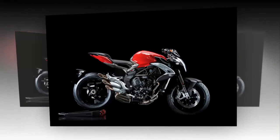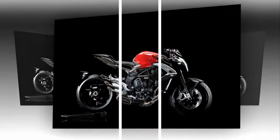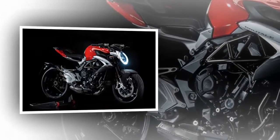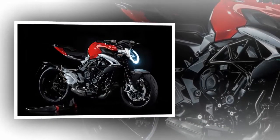A new dashboard makes scrolling through the 3 rider modes and 8-stage traction control far easier, and there's a new quick shifter which works both up and down changes. The distinctive triple exhaust is all new and now complies with tight Euro 4 regulations.